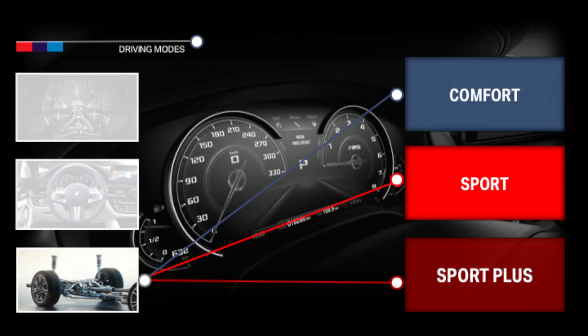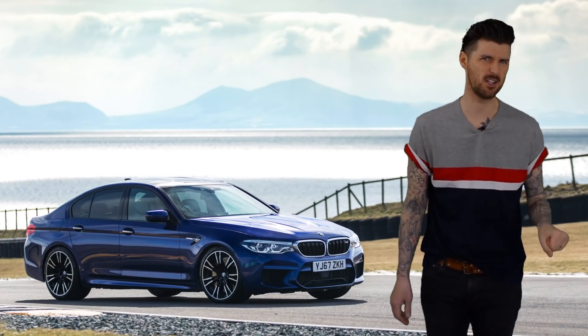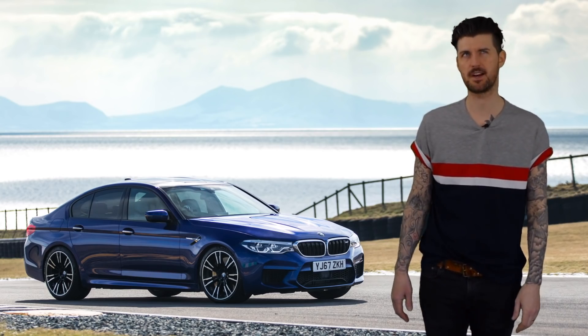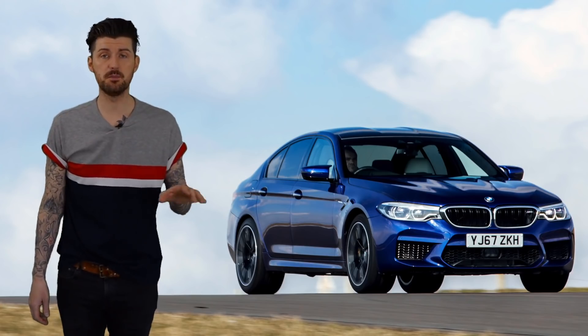They work because the M5 comes with selectable driving modes covering things like steering weight, throttle sensitivity, gearbox aggression, and damping. It's a transformative journey: at one end is comfortable family saloon, and at the other is 600-horsepower hyper four-door mentalist.